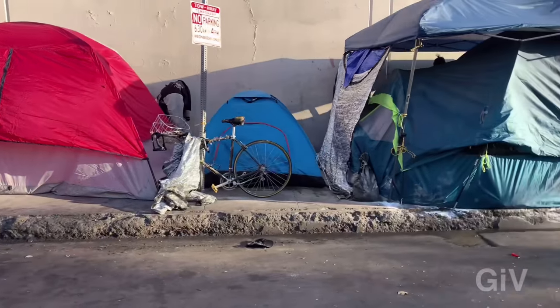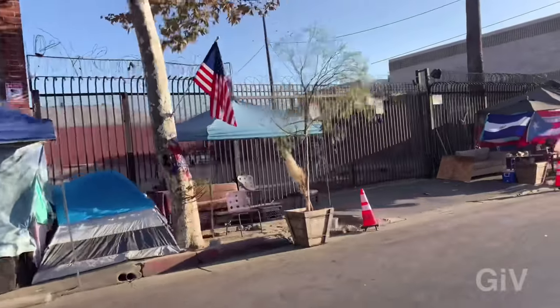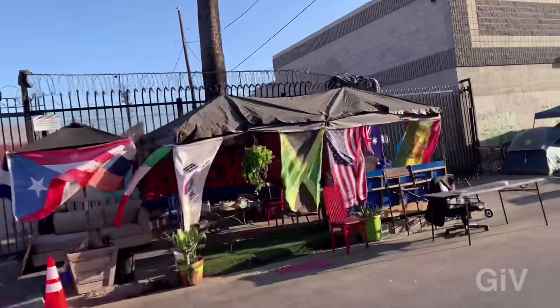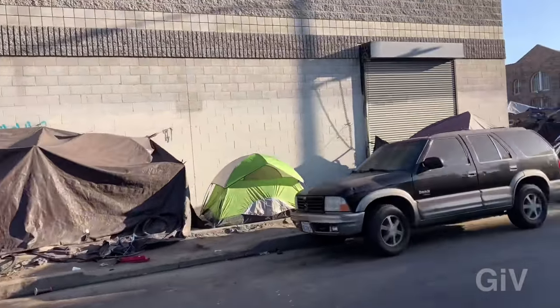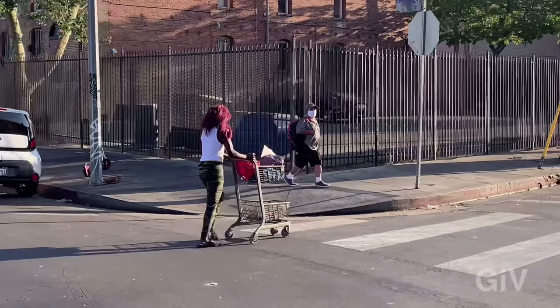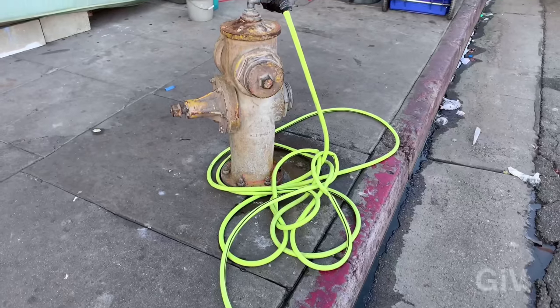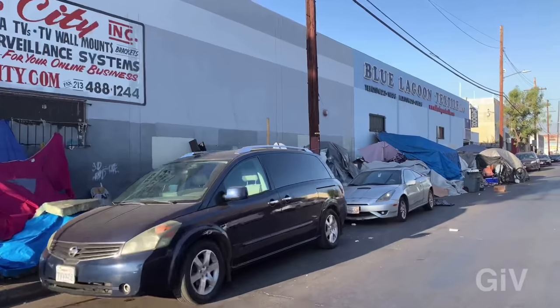Look at all the tents on the sidewalk — how are you supposed to walk on this sidewalk? There's no way. This guy was pretty inventive, he just connected a hose to the fire hydrant.